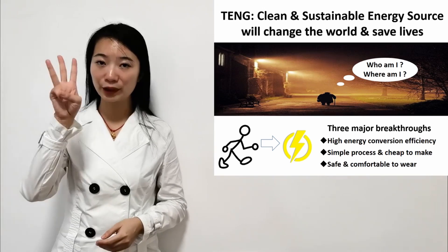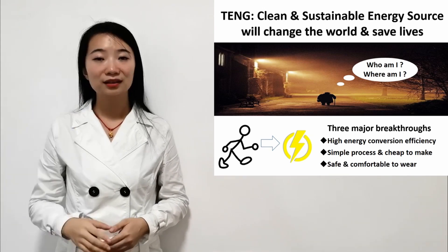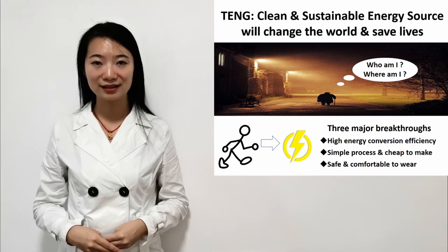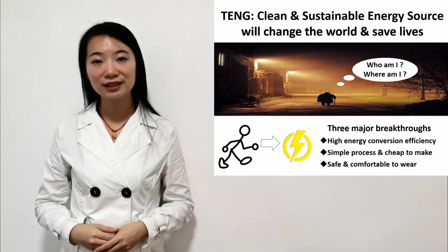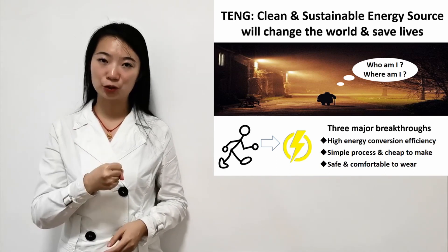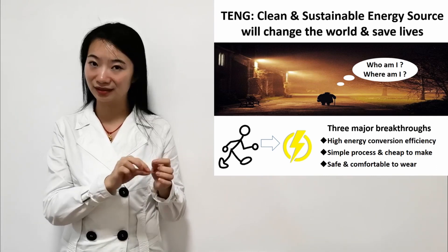There will be three major breakthroughs in my project. First, this device has high energy conversion efficiency, since the fibers have high specific surface area. Second, the process is really simple and cheap to make, and both the electrode and friction layers can be fabricated at the same time in a single fiber.